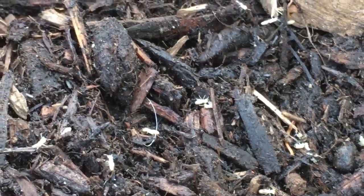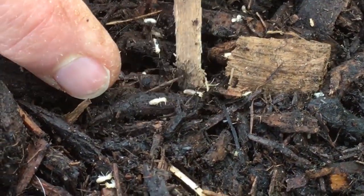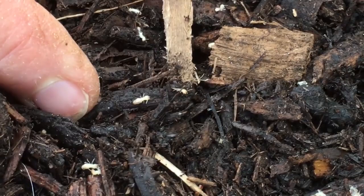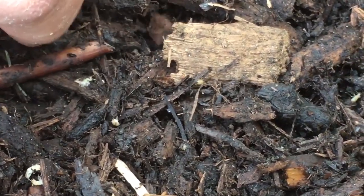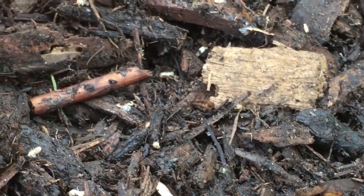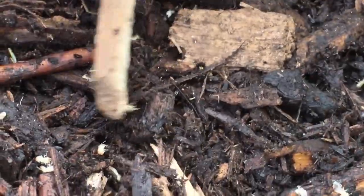Here's another big one over here — look at that big one! Let me get him up there. Oh, I lost him, but there are all kinds of them down here in my mulch.